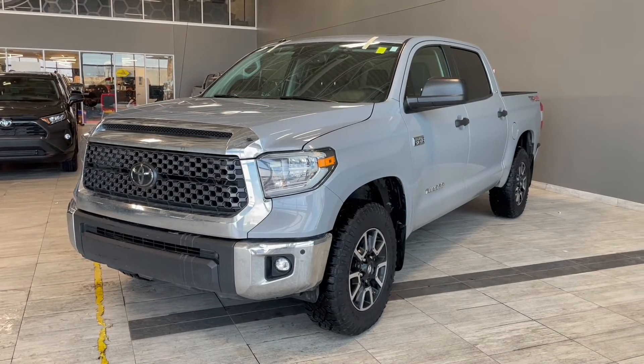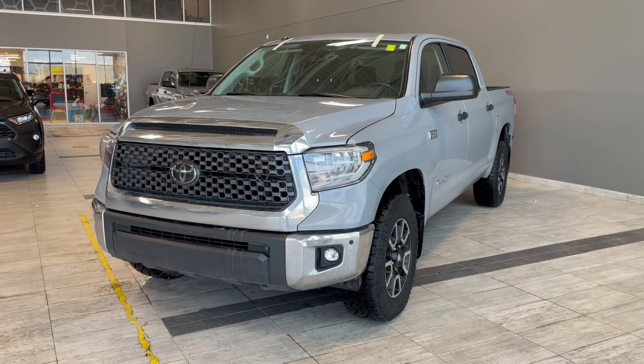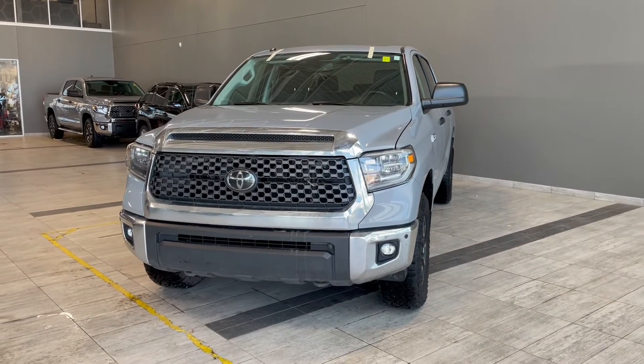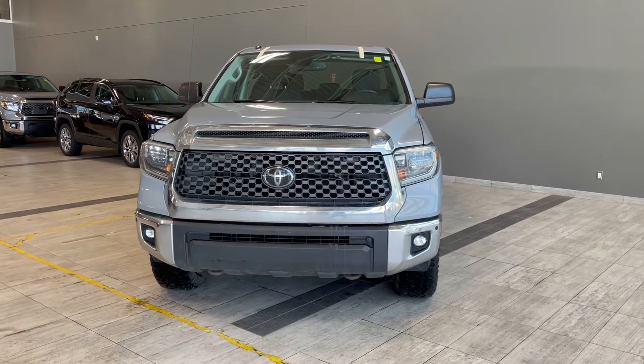Thank you for watching our video walk around on this 2018 Toyota Tundra, with some great interior features that include heated seats, navigation, and all-weather floor mats. We are located at Toyota Northwest Edmonton on 137th Ave and St. Albert Trail.